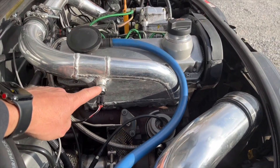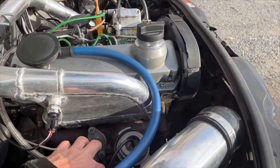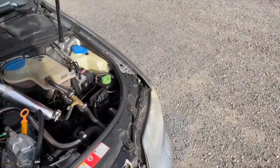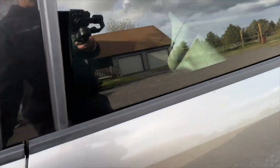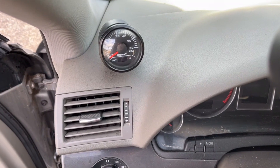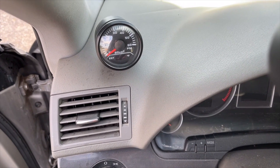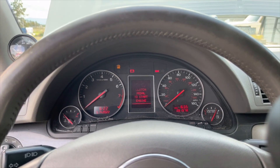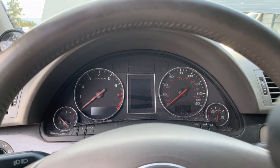Here you can see a boost pressure sensor and an exhaust gas temperature sensor — those are an Amazon item that connect to a single gauge that reads both boost and exhaust gas temp. I'll show you that inside. We actually have no warning lights, and I should mention: watch the EPC light there — that's the glow plug light.